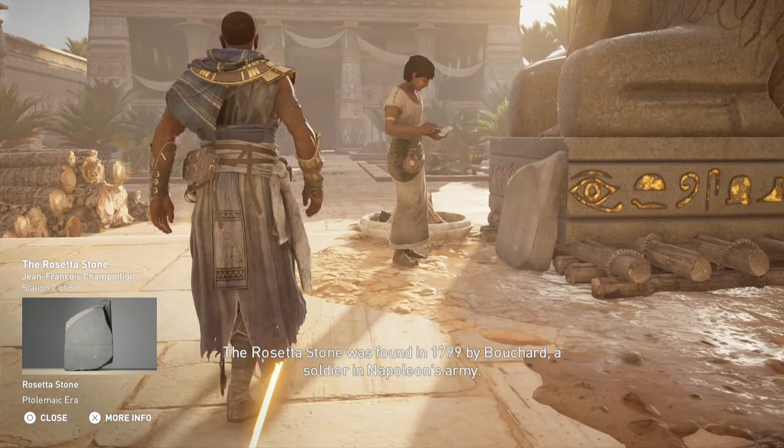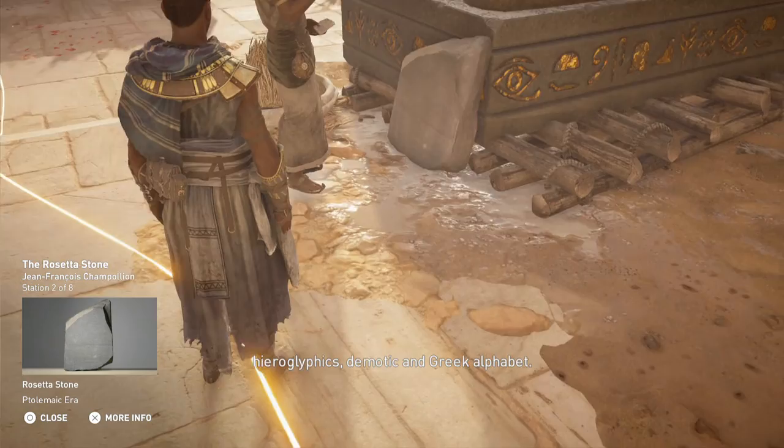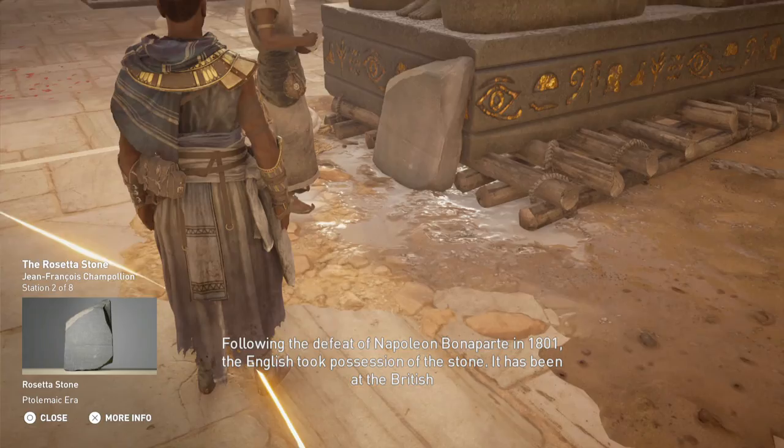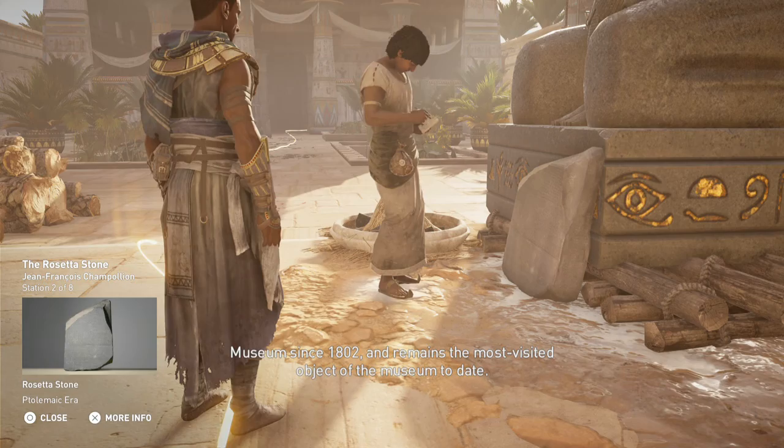The Rosetta Stone was found in 1799 by Bouchard, a soldier in Napoleon's army. The stela dates from 196 BCE, written in ancient Egyptian and Greek with three scripts: hieroglyphics, demotic, and Greek alphabet. Following the defeat of Napoleon Bonaparte in 1801, the English took possession of the stone. It has been at the British Museum since 1802 and remains the most visited object of the museum to date.